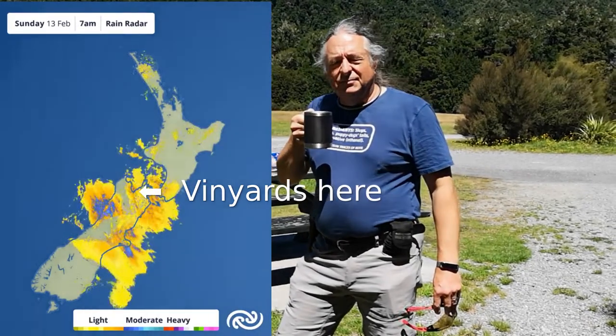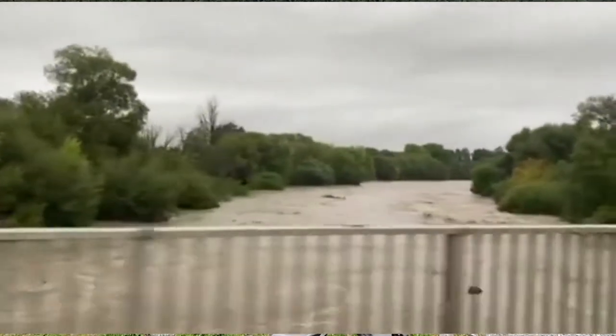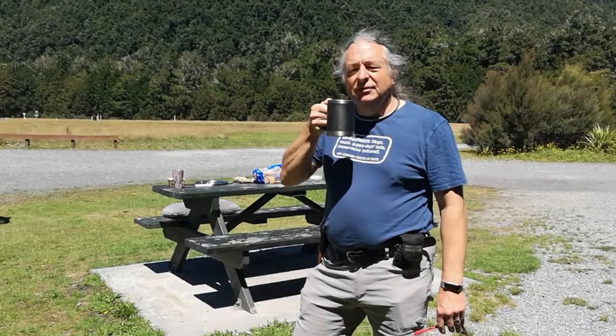I've got a picture of what the bridge looks like back at the farm. Rough weather. Anyway, we're done with that rough weather now, but you can carry on watching the vineyard video.